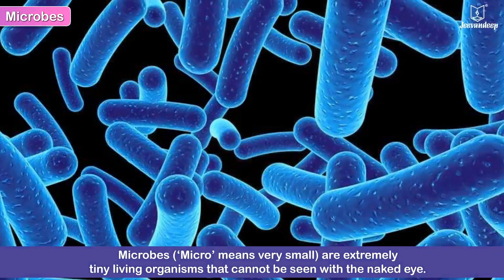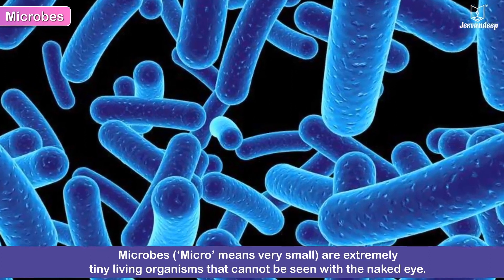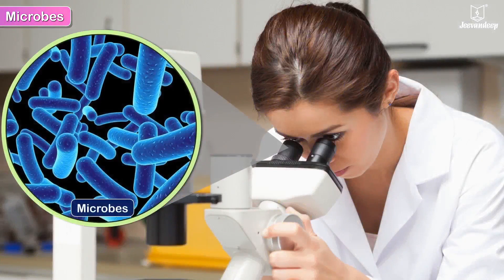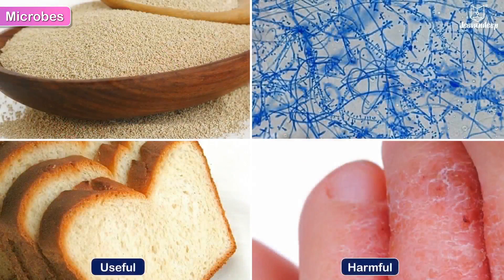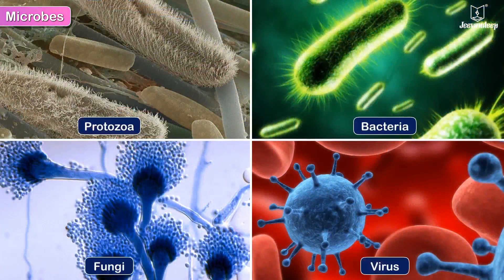Microbes. 'Micro' means very small. Microbes are extremely tiny living organisms that cannot be seen with the naked eye. These can be seen only through a microscope. Microbes can be both useful and harmful. There are four types of microbes: protozoa, bacteria, fungi, and virus.